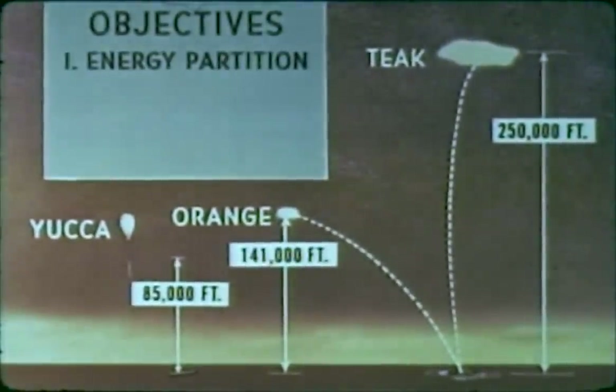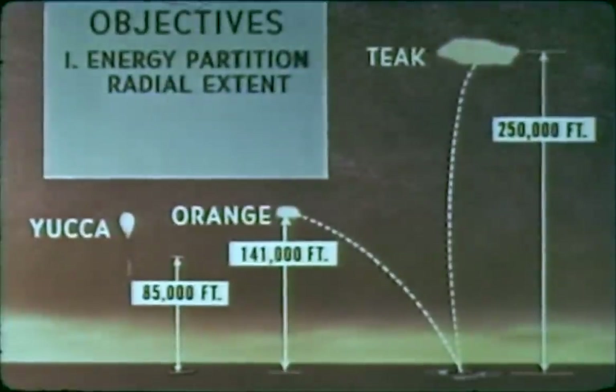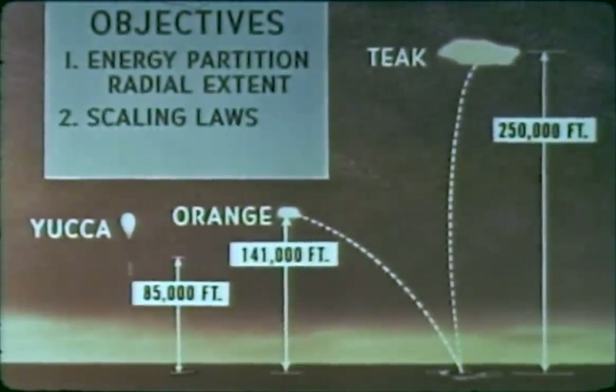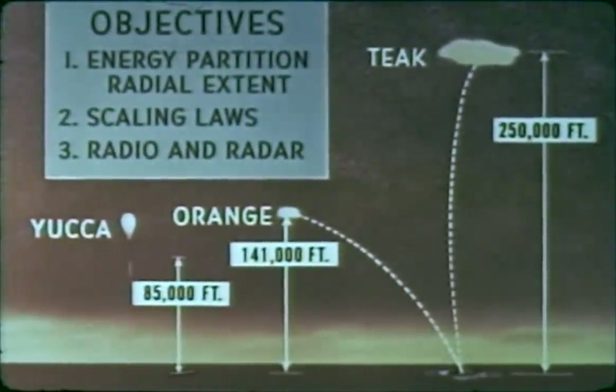First, to find out how extreme altitudes affect the partition of energy in a nuclear detonation and what is the radial extent of the various phenomena. Second, to determine scaling laws for various effects as a function of altitude and yield. Third, to determine the effects of high-altitude bursts on the ionosphere and on the propagation of radio and radar signals.